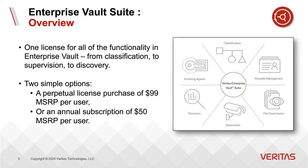Enterprise Vault Suite is one license for all of the functionality in Enterprise Vault, from classification to supervision to discovery. It's available in two different licensing options: a one-time license purchase of $99 MSRP per user, or available as an annual subscription for $50 MSRP per user. Now I'll hand it over to Dave Scott to tell us more.